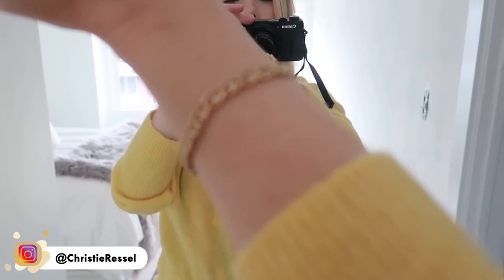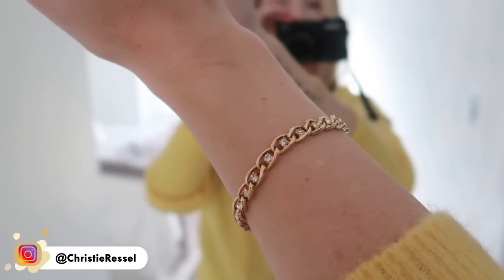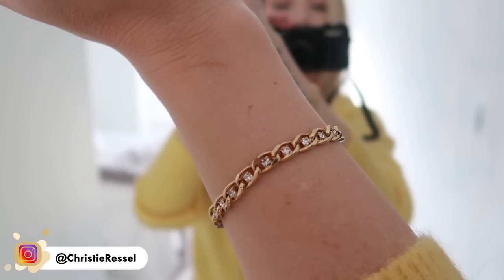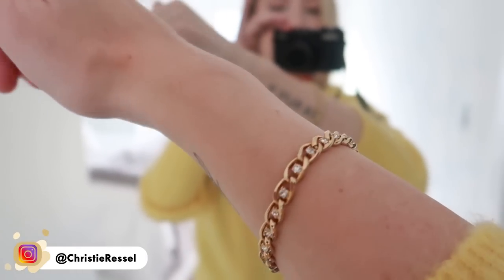I'm also wearing my bracelet — this is a bracelet I got from Trisha McMaster at the One of a Kind Show as well. It kind of reminds me of something my mom would wear, which makes me feel happy. Anyway, it is time to work! I think I'm going to make another cup of coffee because I'm a coffee lover.